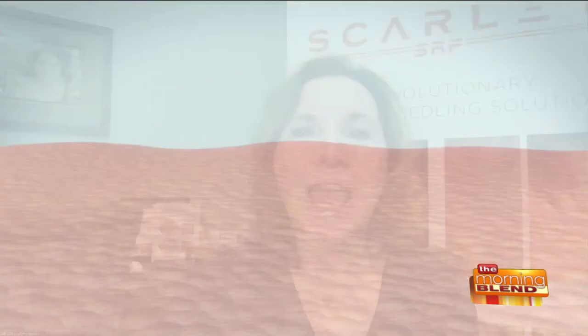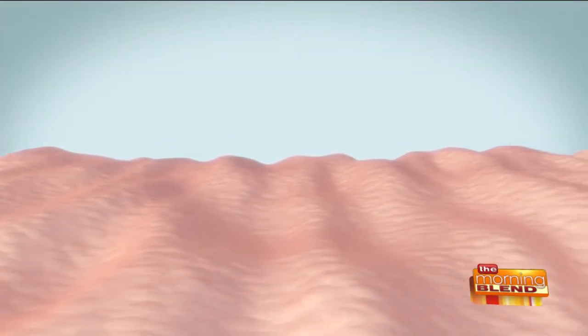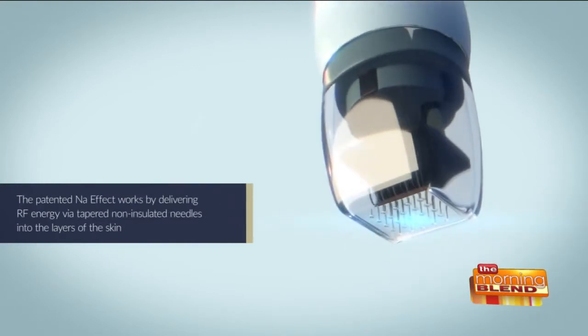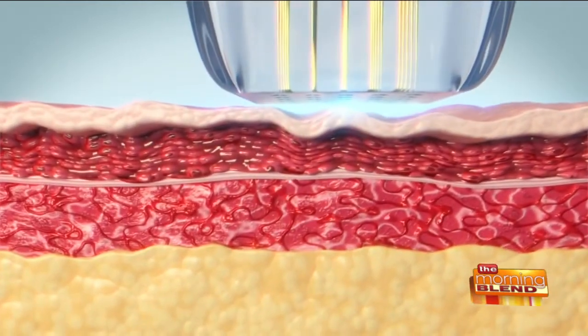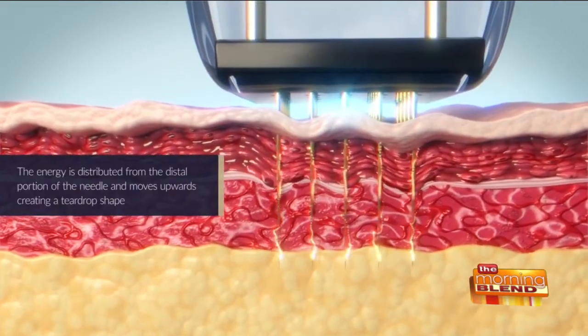This particular piece of equipment has been really compared to multiple other radiofrequency microneedling devices, and I am totally impressed that this is the best one on the market. There's a special introductory offer — with a purchase of a full face Scarlet treatment, everyone will receive an elastin nectar and an application of exosomes during the treatment.